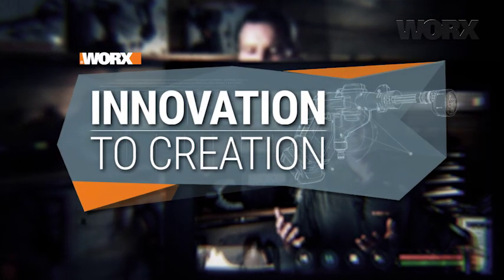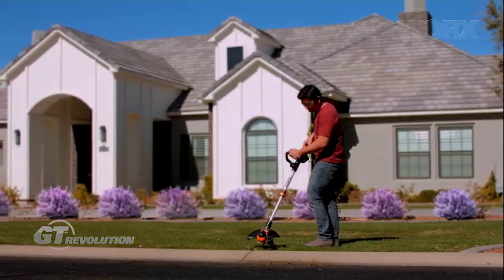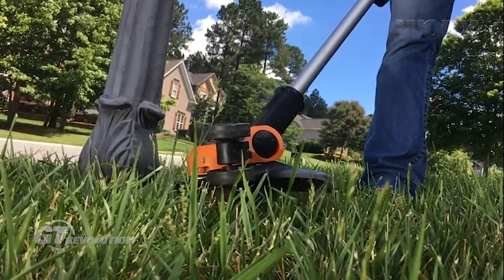I'm excited to talk about today the WORX GT. This has been our number one selling product for the last 12 years. We were one of the first to introduce a cordless grass trimmer into the market back in 2006. One of the challenges with the GT, because it's a 12-year-old product line, is to continue to innovate and keep it up-to-date with the latest features and innovations.